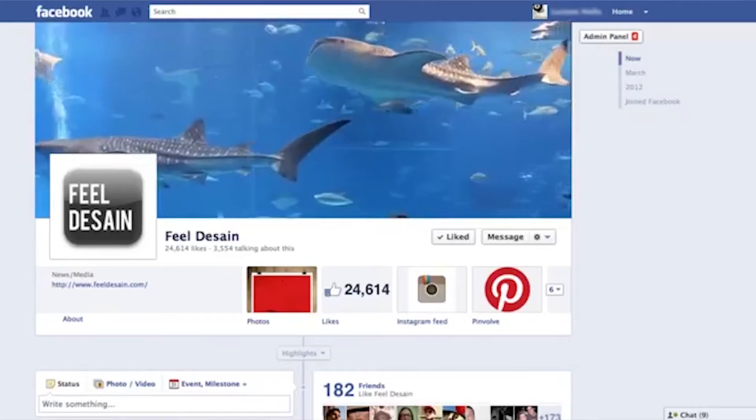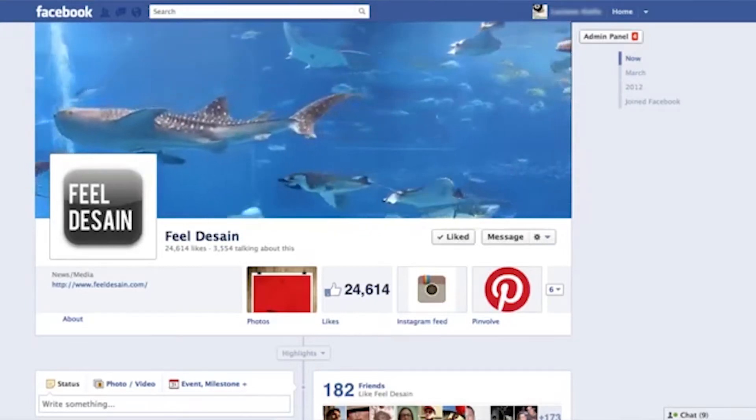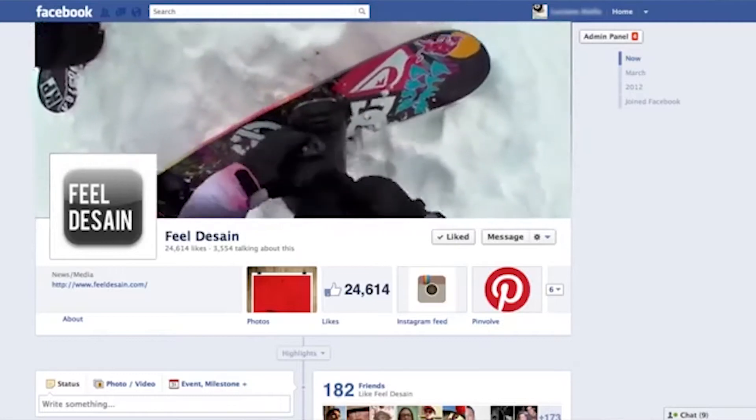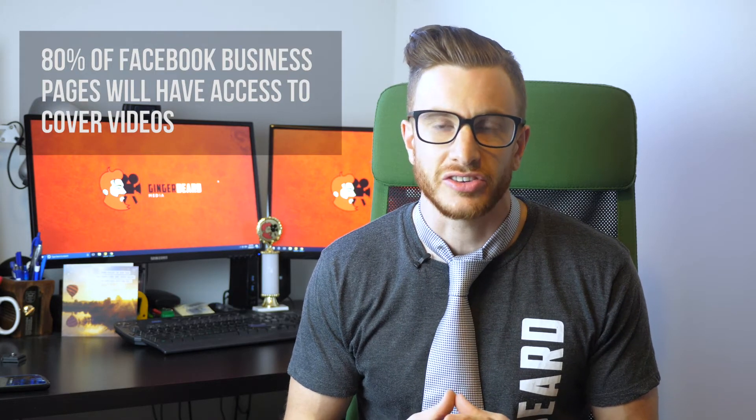Facebook announced at the beginning of the year that pages could have a looping video as part of their cover picture, but it's only taken until this week to actually roll out to a bigger audience. From this week, approximately 80% of pages will have access to this new feature, and it's a fantastic way to advertise your business in that very prominent position.